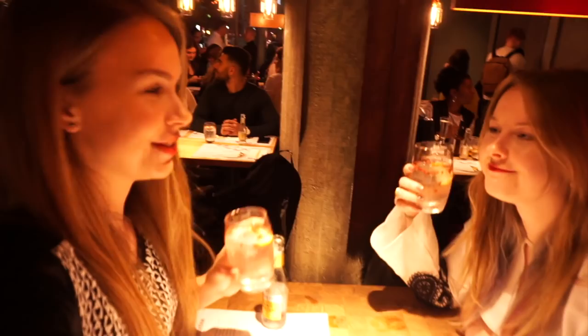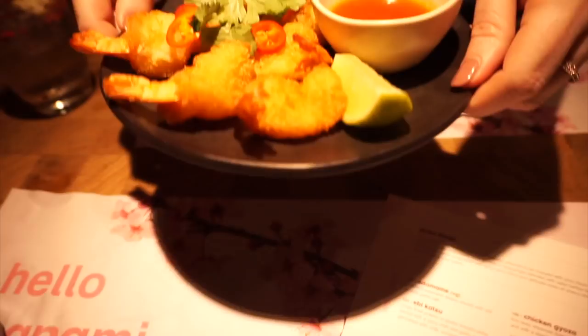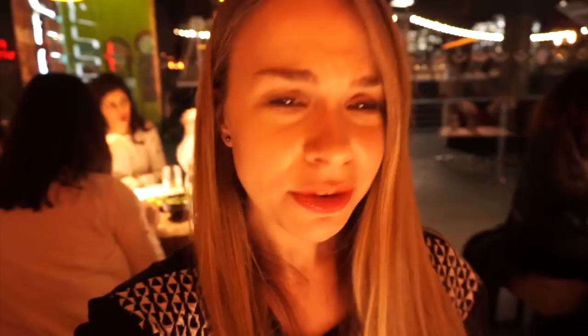So who of you has been to Japan? Comment below. One of the starters just arrived and these are katsu fried prawns. Let's try. It's quite spicy actually.